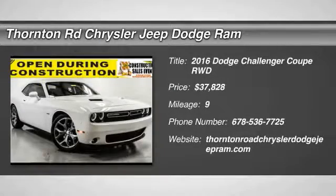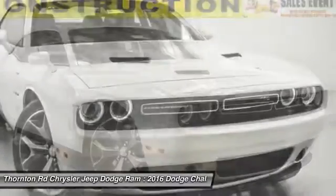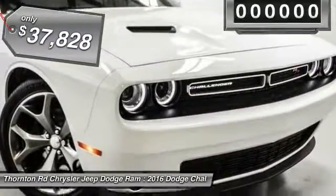2016 Challenger. Rated most appealing midsize sports car by J.D. Power & Associates, the Dodge Challenger delivers on style and performance. It's powerful, practical and efficient and is priced below $40,000.